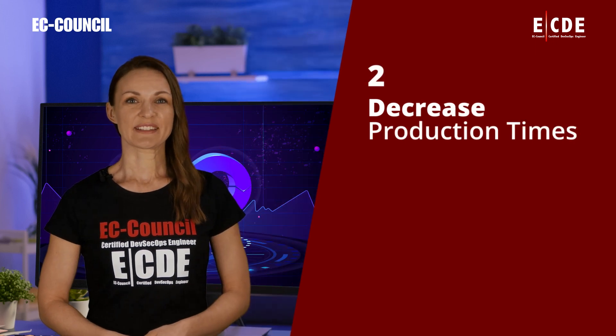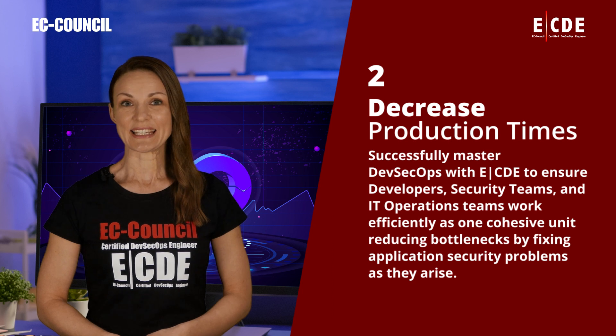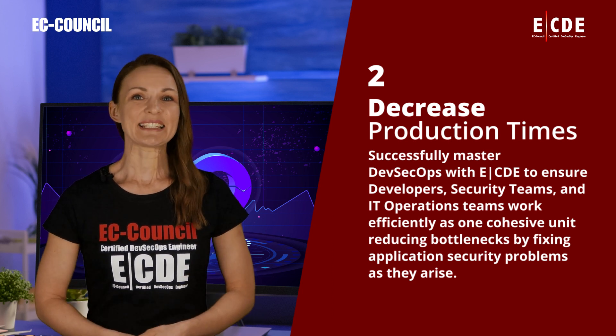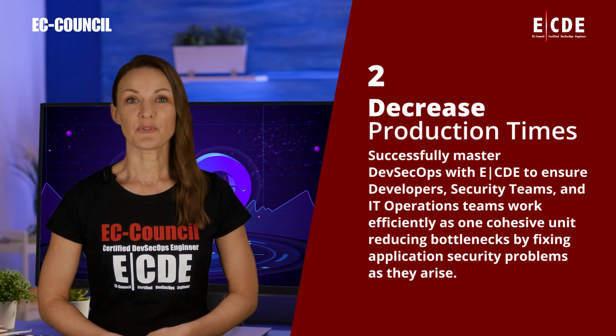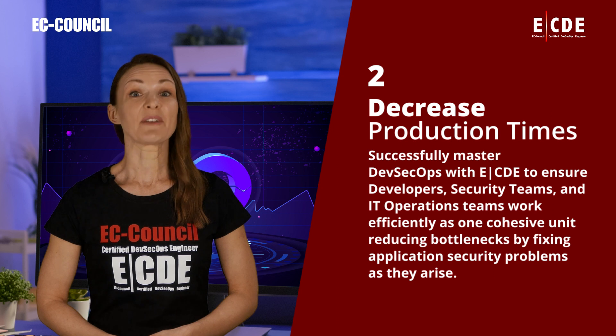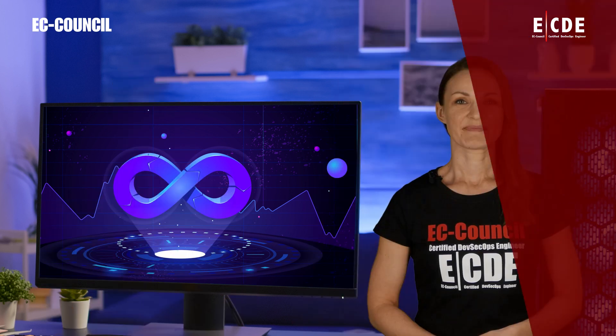Decrease production times. Successfully master DevSecOps with ECDE to ensure developers, security teams, and IT operation teams work efficiently as one cohesive unit, reducing bottlenecks by fixing application security problems as they arise.